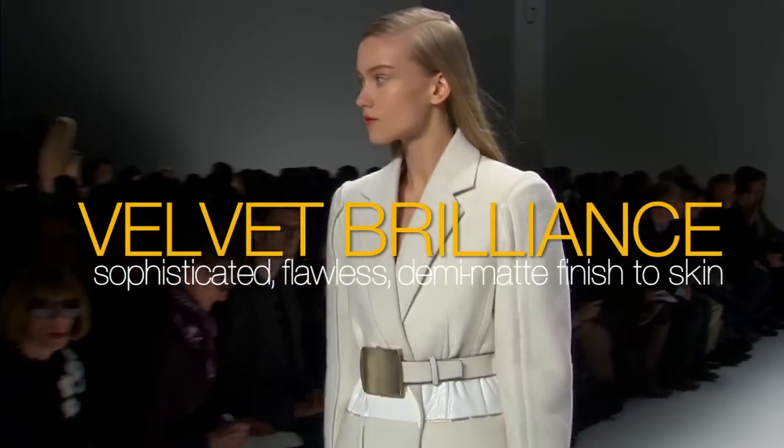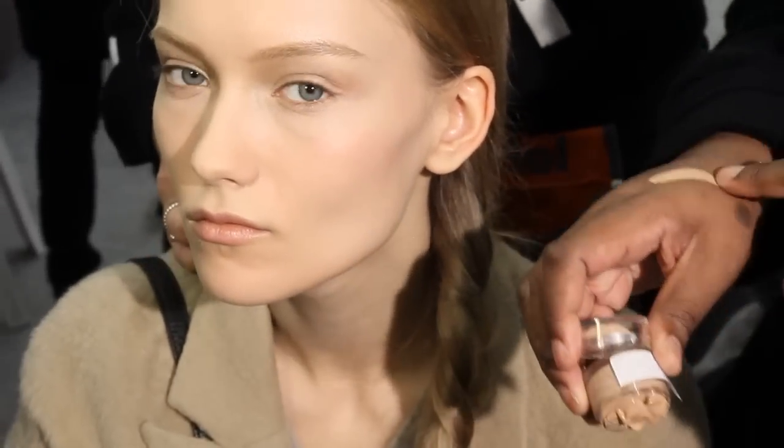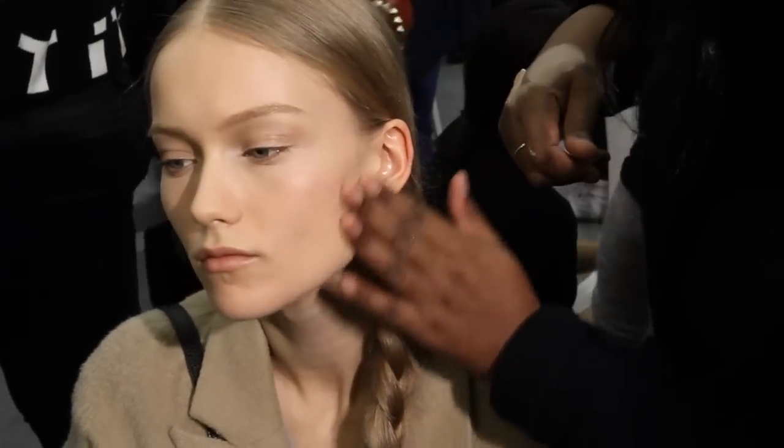The trends that we've been seeing: matte skin — it looks fresher, looks better with HD. Very gorgeous, luxurious, light finish to the skin, but at the same time gives a demi-matte finish, which is very much the look that we're doing this season.